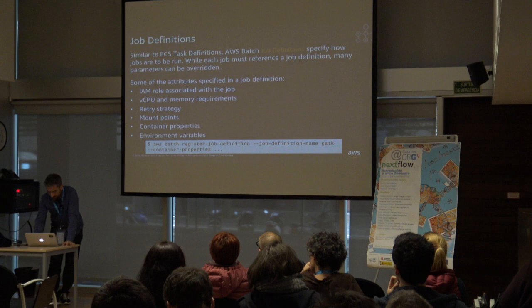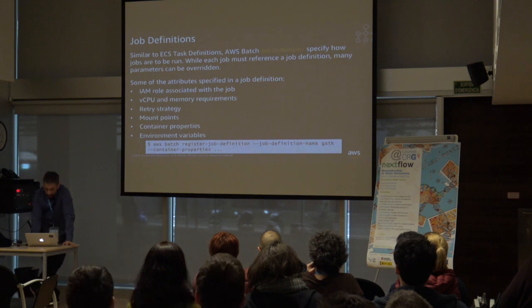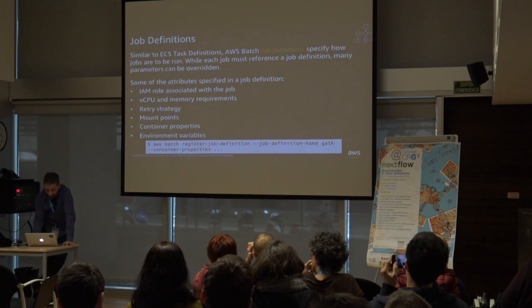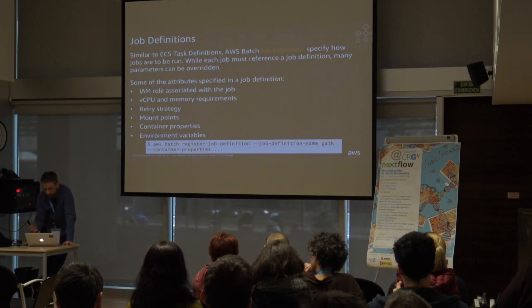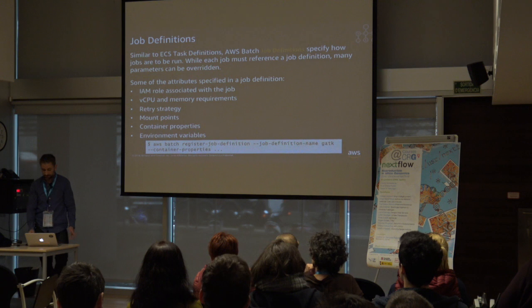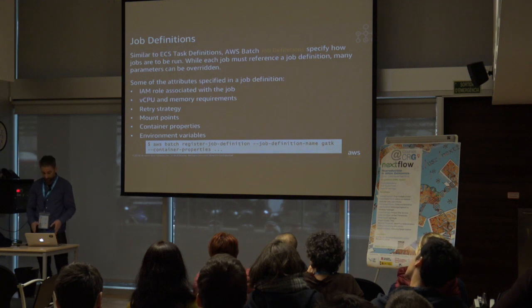A job definition is a template for the jobs you want to run. It tells Batch the application to run, the IAM role to associate with the job when it executes, the mount points so Batch knows how to map within the container, environment variables, and other container properties. Some users create a job definition per job; others use one as a template for a common job type, since you can override some properties at job submission time.